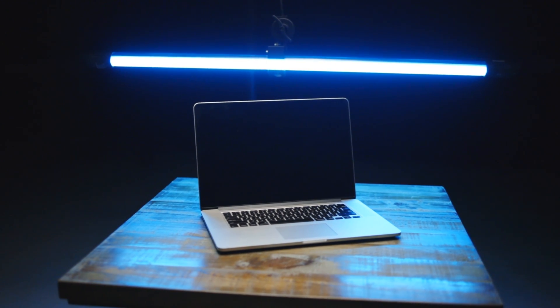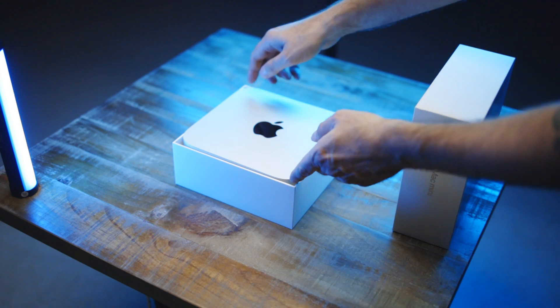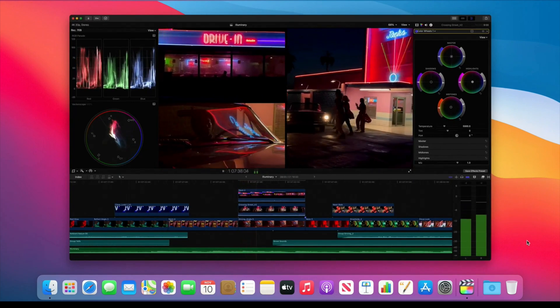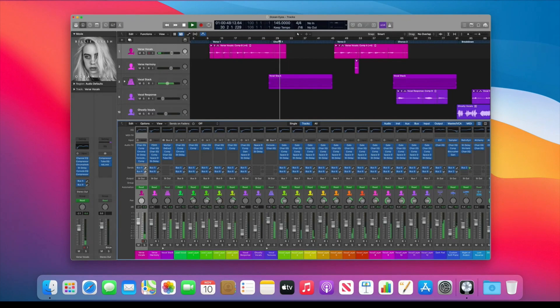After having the M1 Mac Mini for a few weeks, here are my thoughts on it for anyone that does any moderate creative work like video editing, photo work, and music, and consistently has multiple large apps open at the same time like Final Cut Pro, Photoshop, DaVinci Resolve, Premiere Pro, Logic, or Audition.